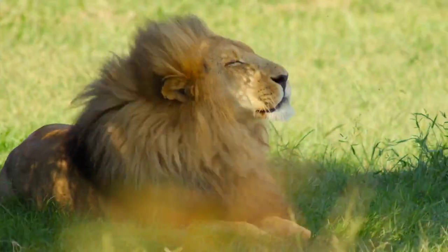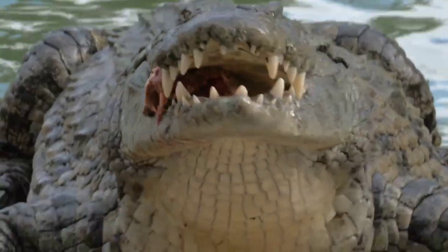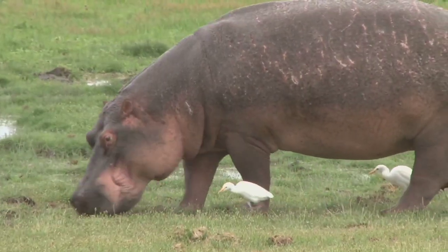Giraffes, rhinoceroses, lions, gorillas, antelopes, crocodiles, and hippos are some of the most well-known wild animals you can see here.